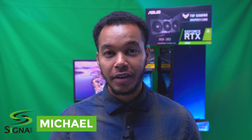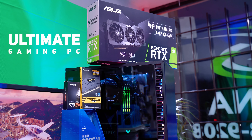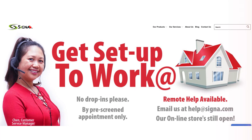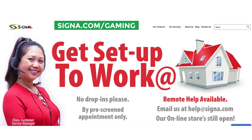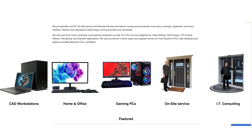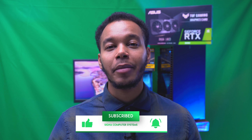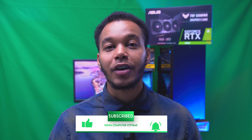Hi, this is Michael from Cigna Computers, and today we'll be looking at our high-end Cigna Ultimate Gaming PC. This PC, along with other products, are featured on our website at Cigna.com/gaming, so feel free to go and check it out. We sell complete systems with variations to suit your budget. Before we get started, don't forget to leave a like and subscribe to our channel and turn on the bell button to get notifications for our future content.